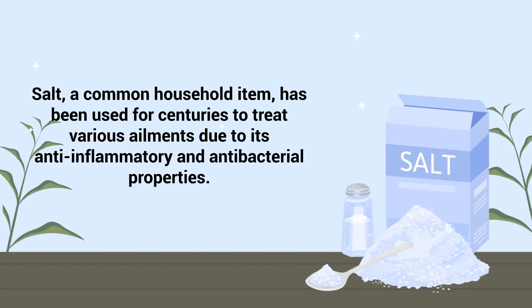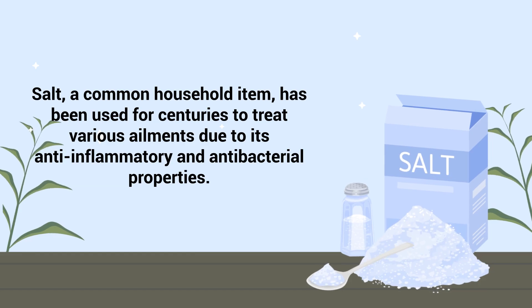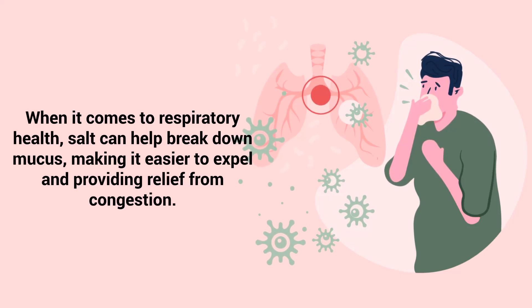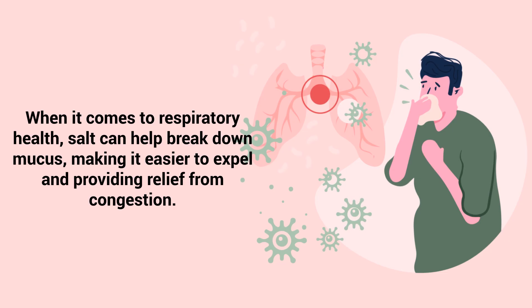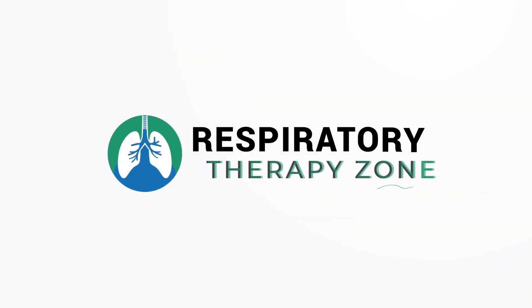Salt, a common household item, has been used for centuries to treat various ailments due to its anti-inflammatory and antibacterial properties. When it comes to respiratory health, salt can help break down mucus, making it easier to expel and providing relief from congestion. And that is the topic of today's video, so keep watching to learn about the effects of salt on the lungs and respiratory system.